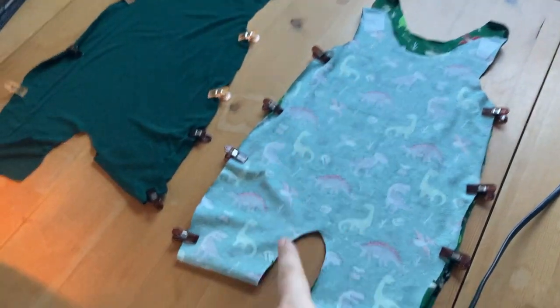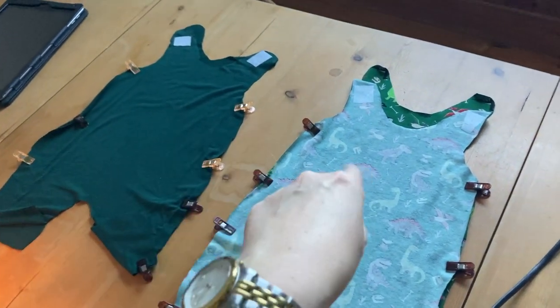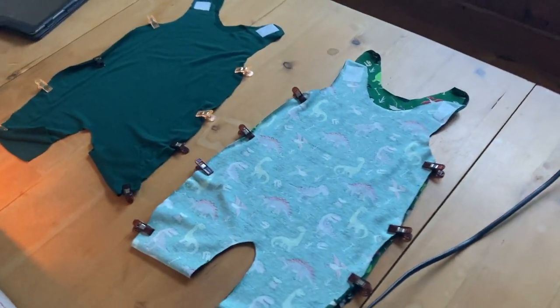Sew up the sides, sew up the crotch, put it in itself, and then sew around the top. I'm a little bit flustered, and the reason I'm flustered is because these little outfits are tiny, tiny, tiny. Like, the little cuffs — I don't quite know how they're going to go around their little legs because they're so tiny.